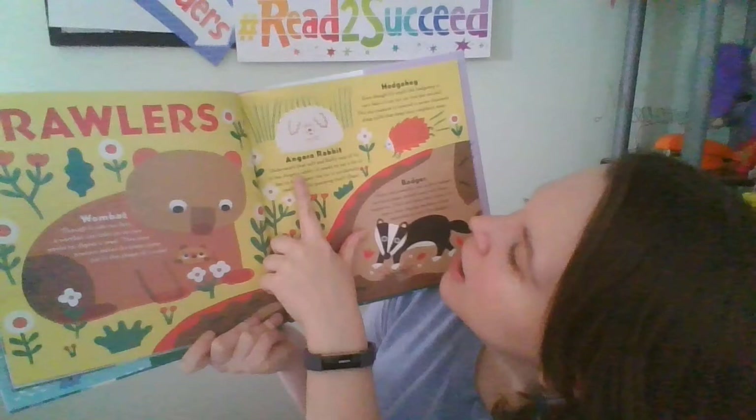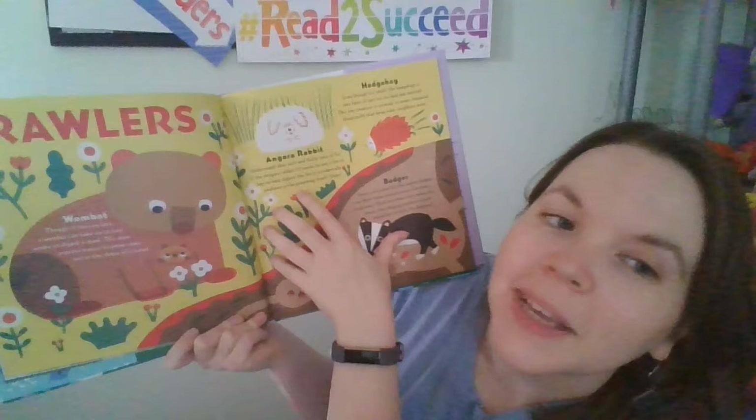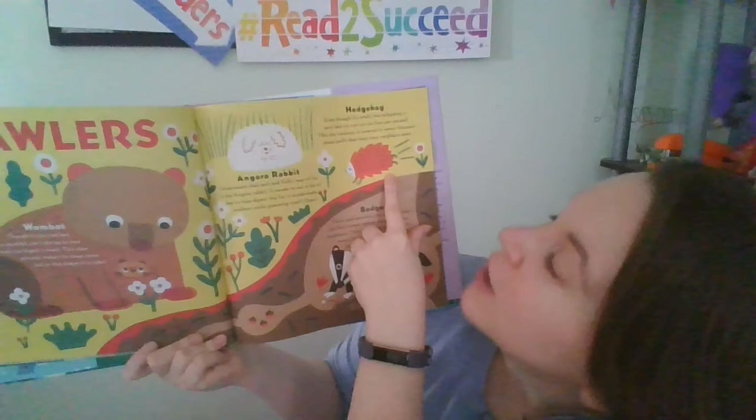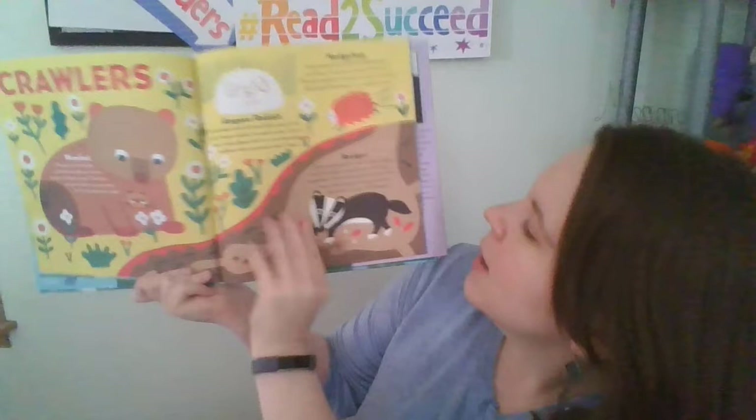The angora rabbit hides underneath a soft and fluffy mop of fur. It needs to eat a lot of hay to help digest the fur it accidentally swallows while grooming itself. The hedgehog, though small, is very fast — it can run six feet per second. This shy creature is covered in 7,000 sharp quills that keep nosy neighbors out.